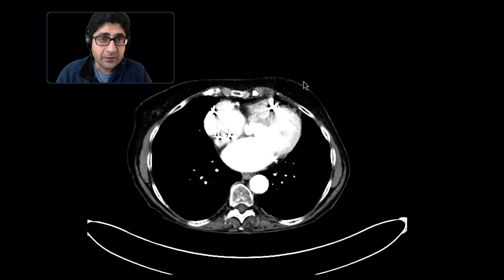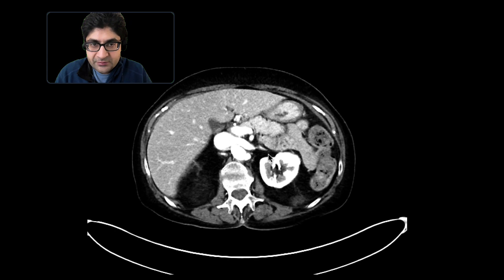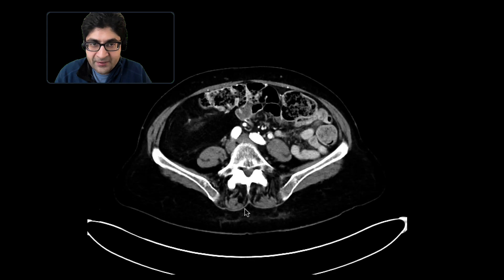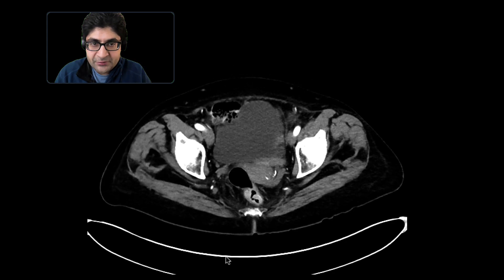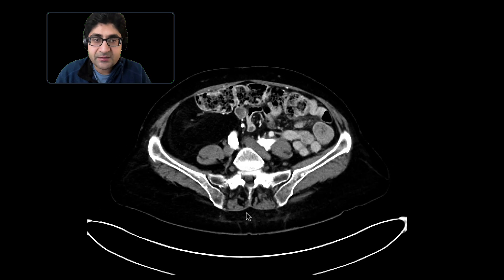This is a patient with a history of lung cancer who comes in for restaging. As we scroll downwards, there are a few incidental findings, including renal cysts in this patient, but we really don't see a lot to suggest that there's metastatic disease to the abdomen and pelvis.